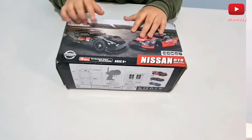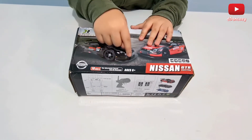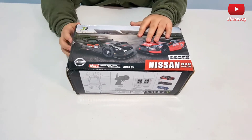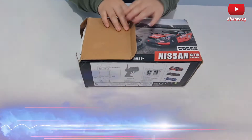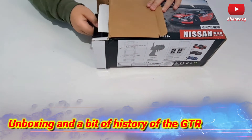So from my angle it says the number 9, but since it says number 9 here, it's probably 6 here. So this is for ages 6. I'm a bit too old for that, but it's fine. Let's go open it up. And while I actually review this thing, I'm going to talk about some of the history about the car itself.